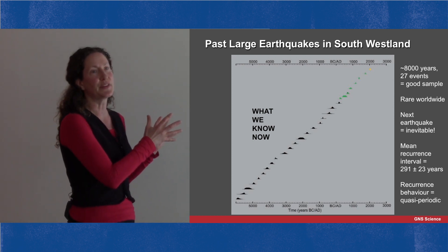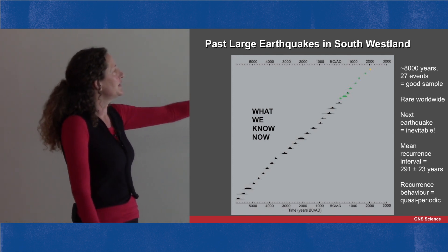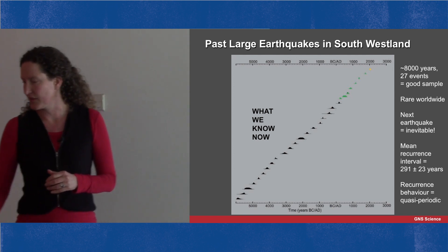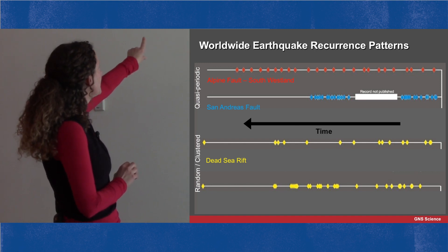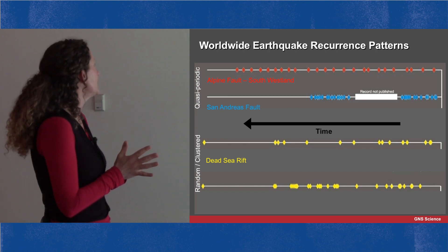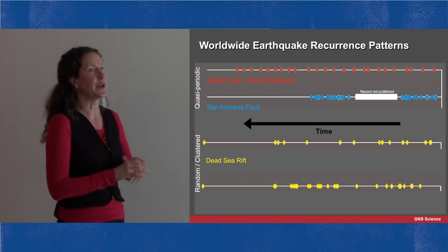From this number of past records we can figure out the average time between earthquakes — about 290 years — and we can see that these earthquakes occur relatively regularly in time. Comparing internationally: the San Andreas Fault in America has far more frequent earthquakes, reasonably regular but not as periodic as the Alpine Fault. From the Dead Sea Rift we have examples of more random or slightly clustered earthquakes in time that are also less frequent than our Alpine Fault.